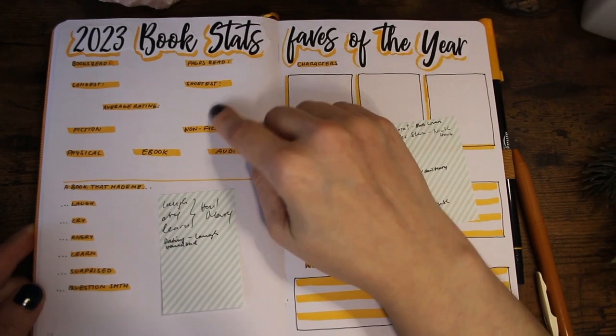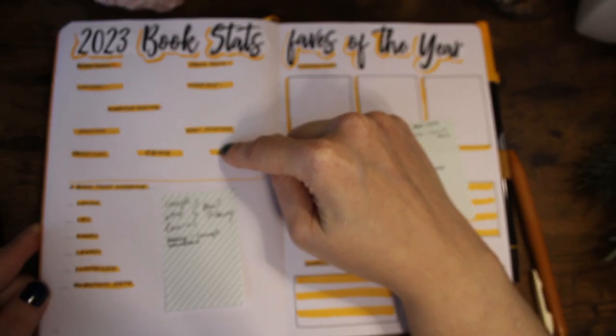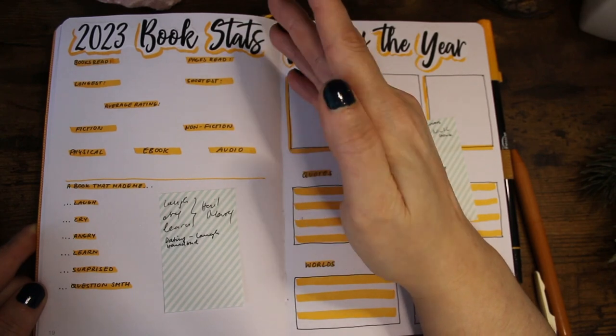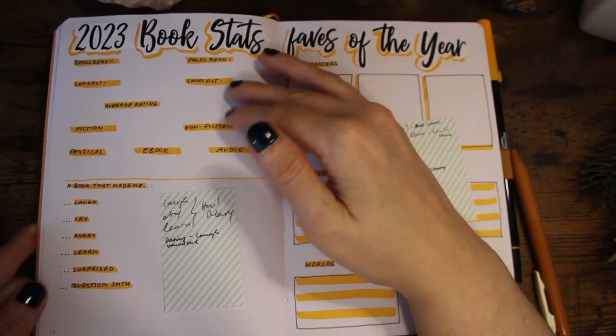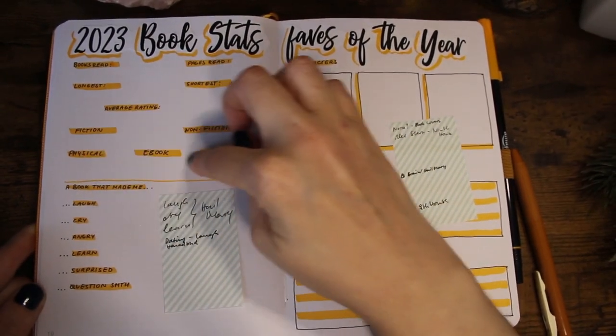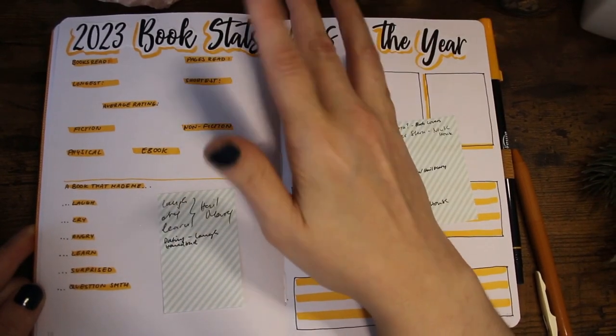This is going to be my Goodreads book stats page. At the end of the year I get a lot of stats that I'll fill in here; some I'll have to count myself, but that's not too difficult.